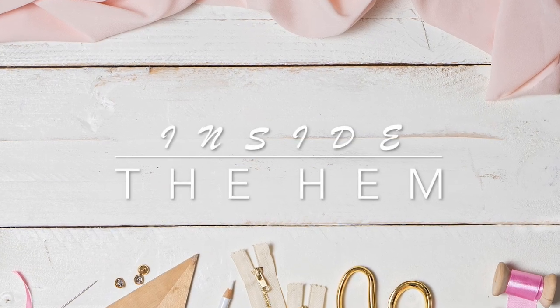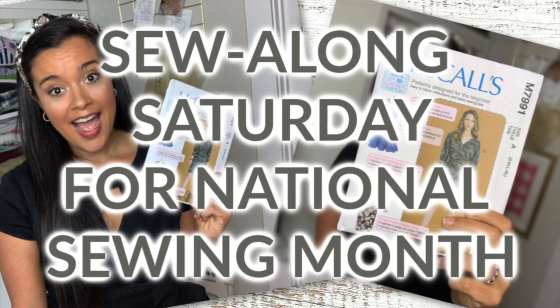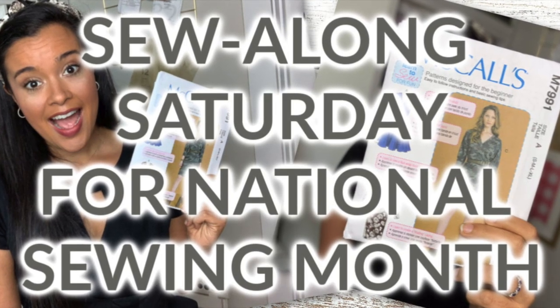Hi you guys! Lindsay here. Welcome back to my channel, Inside the Hymn. We did it! It's the last Saturday in September, which means our Sew Along Saturday for National Sewing Month is coming to an end.